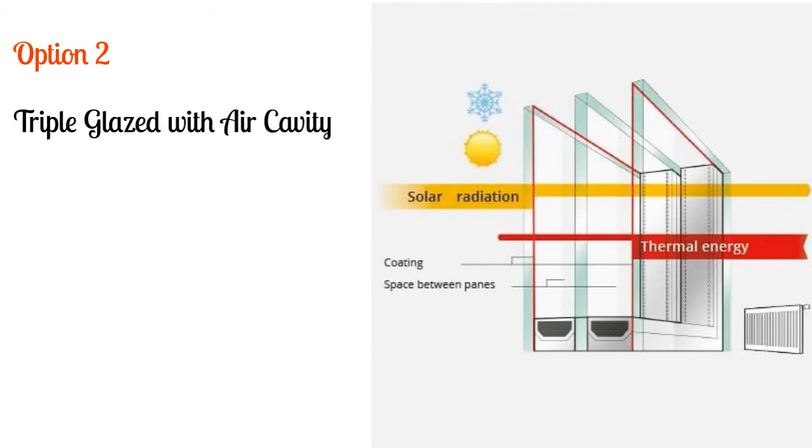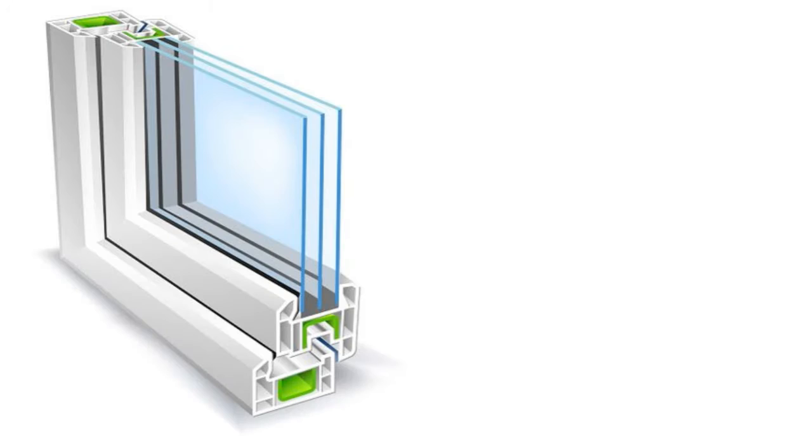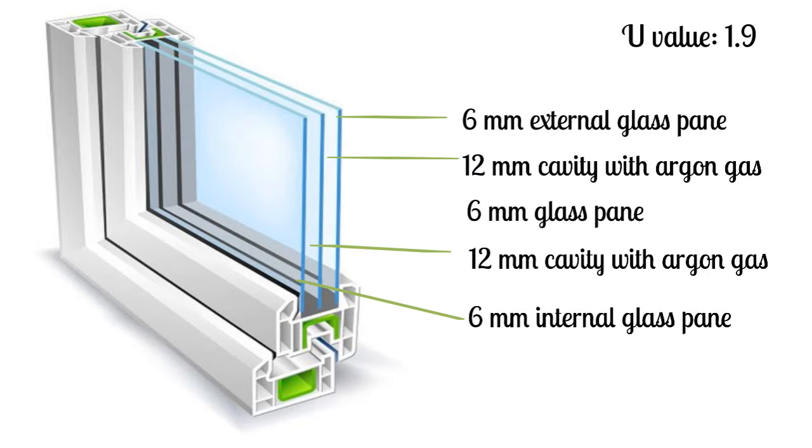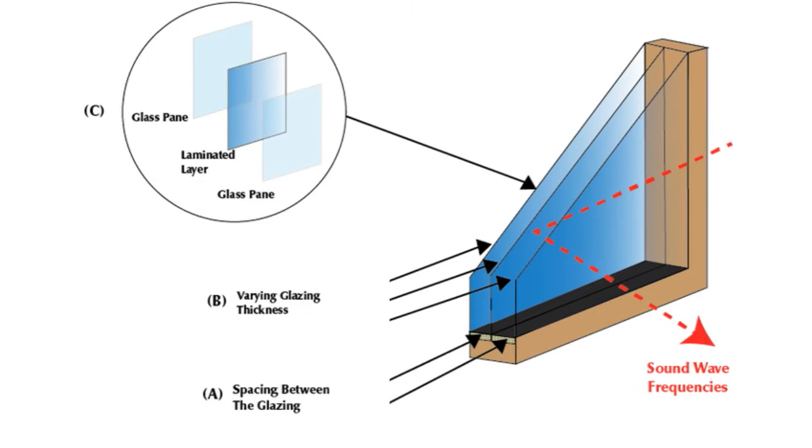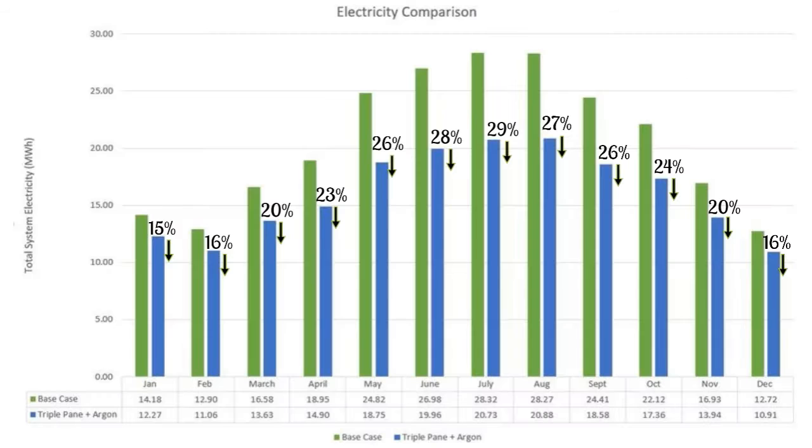Triple glazing uses a minimum overall unit thickness of 42mm with two low-E coatings, air cavity gas, and warm edge spacers to join the glass panes together, achieving a U-value of 1.9, which is much more efficient than standard double glazing. Moreover, triple glazing offers a significant reduction in noise pollution, which is ideal for educational buildings. Simulation results show a 24% average monthly reduction in electric load.